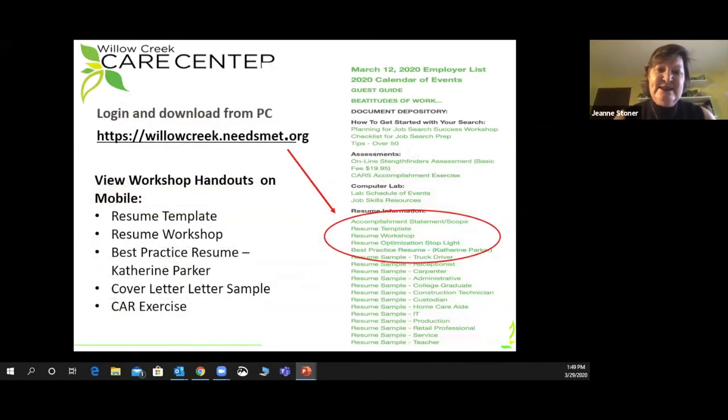Once you're signed into the Needs Met site, what we want you to do is go to the right and scroll down until you see the resume section. If you're on a PC, the materials highlighted in the red circle are those documents you want to download. If you're accessing through a mobile phone, you can click on the various links and view the materials on your cell phone.